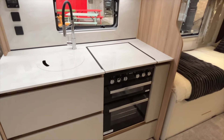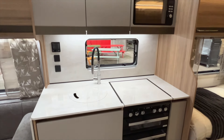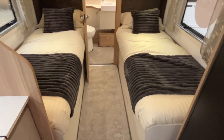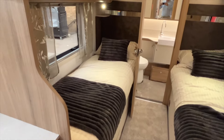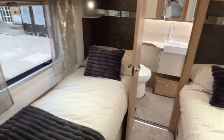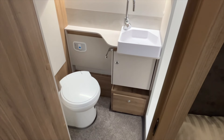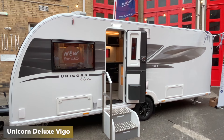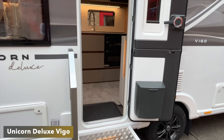I have to say the new interior is really nice compared to the Series 5 — I was already a big fan of that, but the Deluxe really smartens everything up. You've got the new gloss kitchen countertops, the new dimmable lighting system, and generally a really nice internal makeover. There are your two fixed single beds and a rear washroom at the back of the caravan.